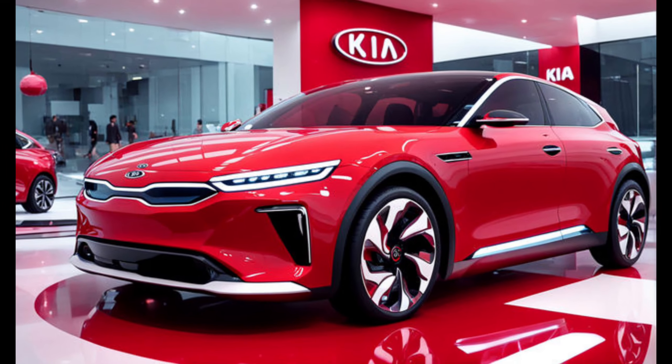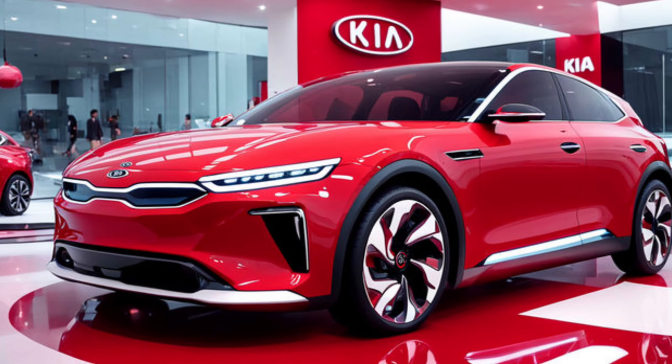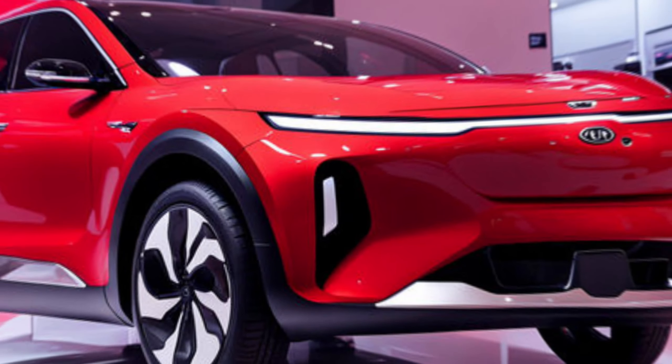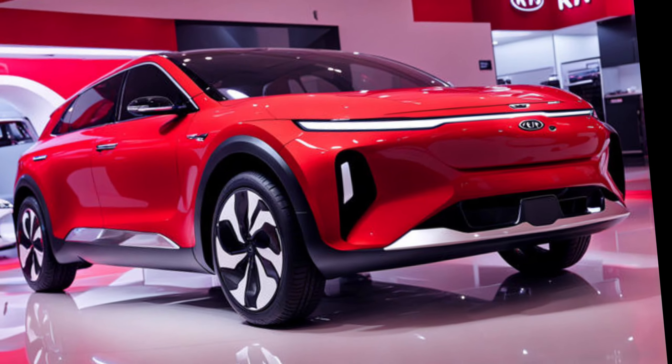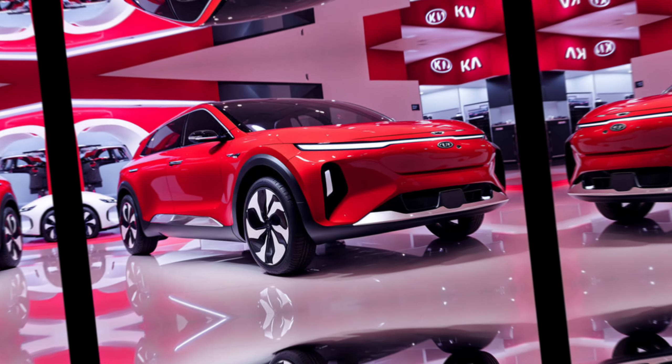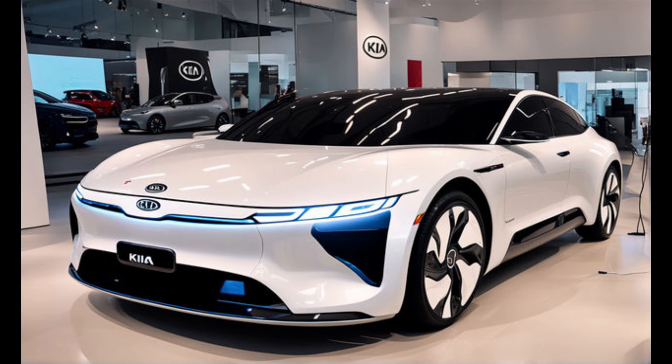Hey everyone, and welcome back to the channel. Today, we're getting a supercharged look at the all-new 2025 Kia EV3. This compact electric SUV is setting new standards for design, performance, and range. So buckle up, and let's take the EV3 for a spin — virtually, of course.